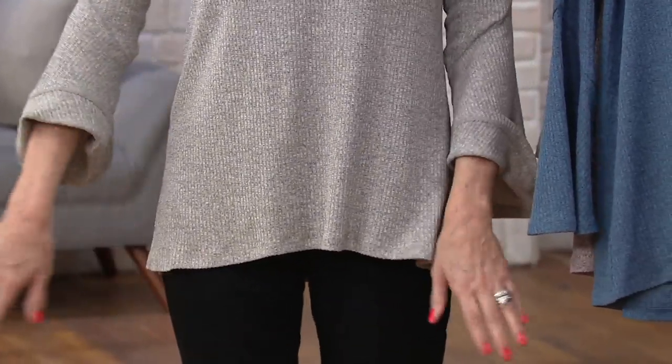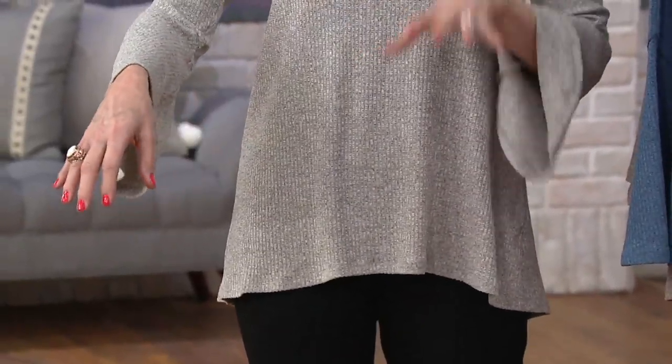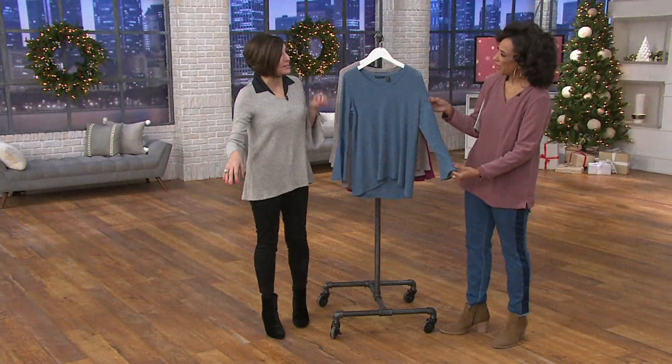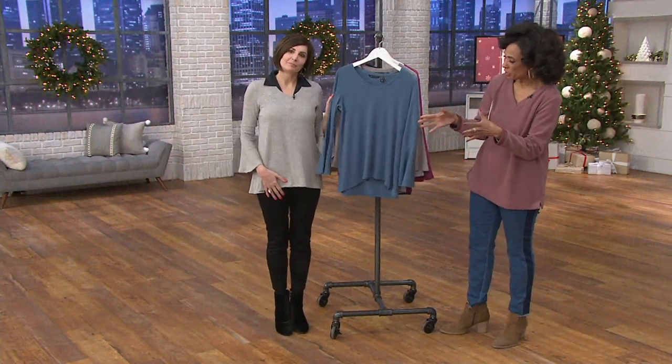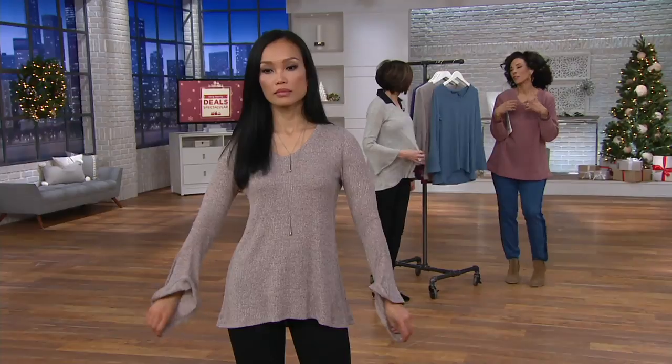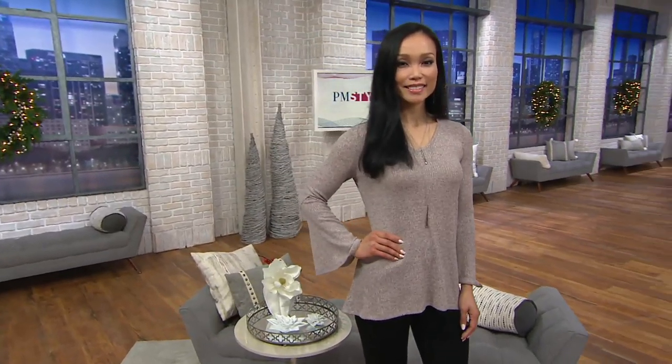And you have the coverage over the tush, so you can wear it with leggings. And of course, we do have this in a bell sleeve. We're still seeing sleeve details trending strongly as we move forward into the spring. That looks terrific. I love the shape on you. I love the silhouette. It's this silhouette — I love the texture here. It's soft and it's such an easy piece to wear.